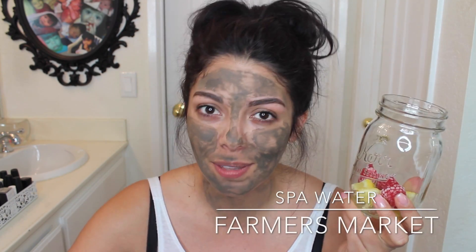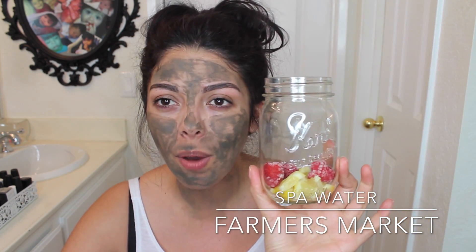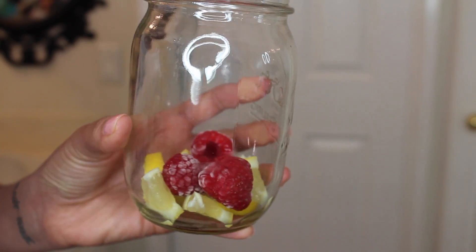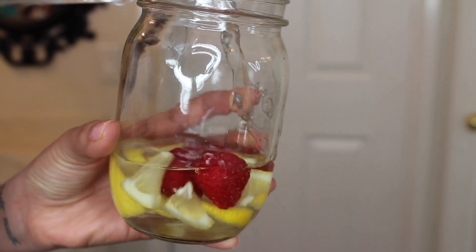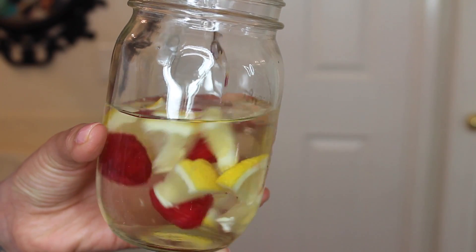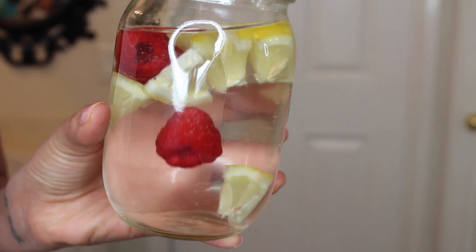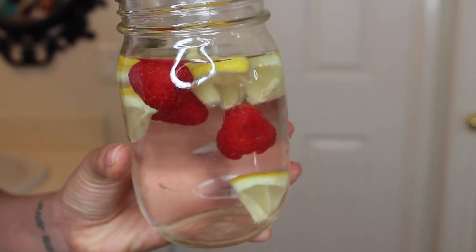Another one would have to be spa water, and that's my favorite. It's also a huge trend on Instagram — they look really pretty. Spa water is essentially fruit-infused water. I've seen mint and cucumber a lot, which is amazing, but I don't have any mint since I just got back from a trip. I have frozen raspberries — delicious to snack on — and some lemon slices, and then I'm just going to add bottled water to it. It's delicious.